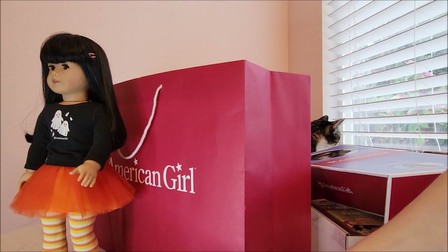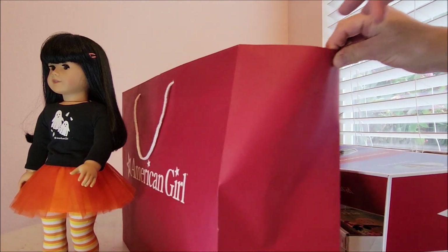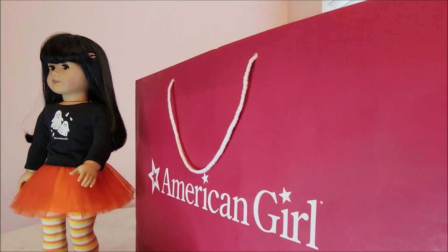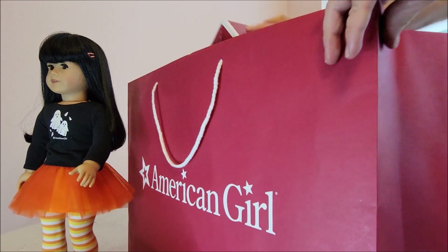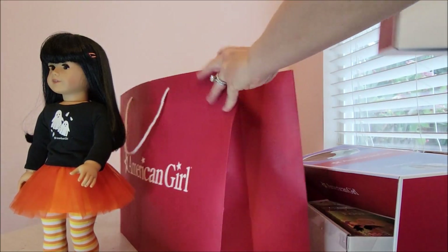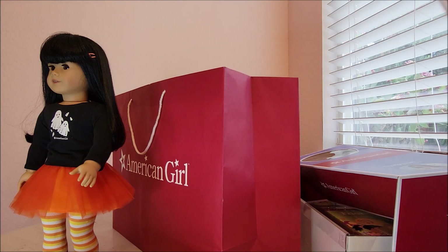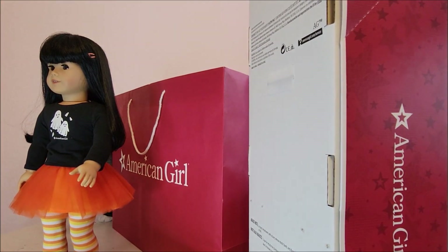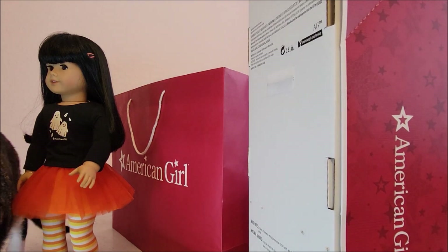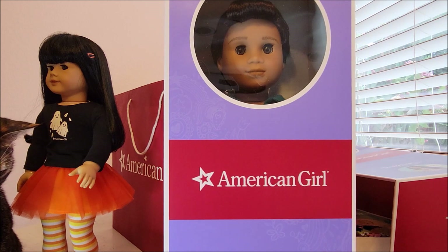I've actually bought all four of the boys, but some of them I've made into girls. I do want to have one of each of the boys, so this is the one I picked out. He wasn't in the Truly Me display area but was out in other displays, and there were about six or seven of these dolls in the store.